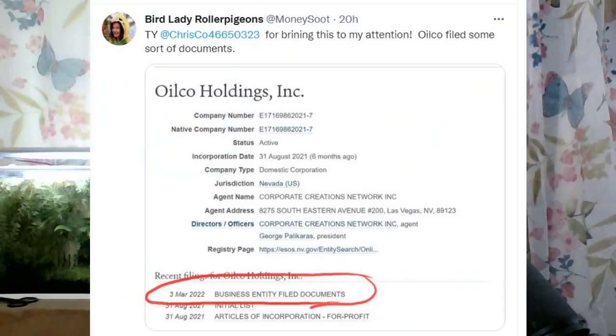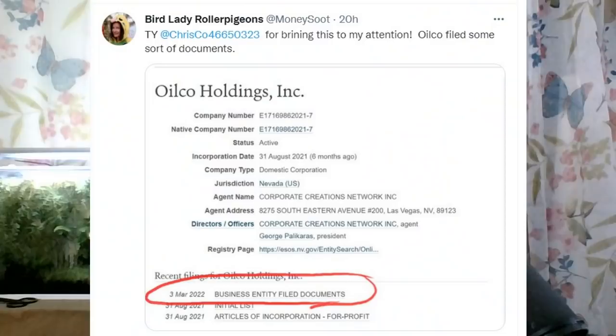Yesterday afternoon, Twitter user Chris Co — shout out to Chris Co — he showed me this about the OpenCorporates website and how he went on OpenCorporates and saw that there had been a filing for OilCo. He brought it to my attention, so thank you Chris. I thanked him on StockTwits and Twitter and gave him credibility, and here we are.